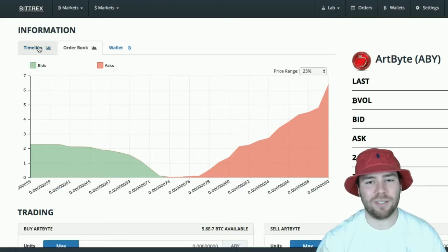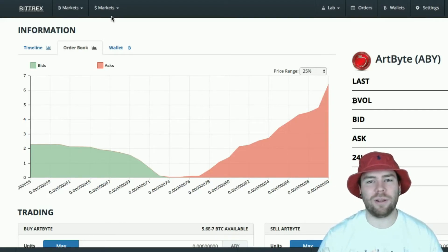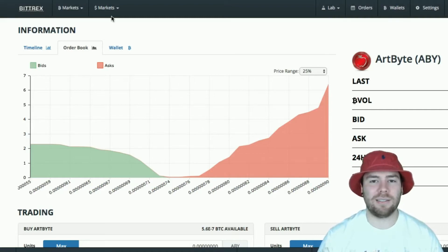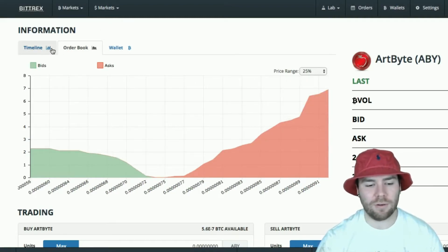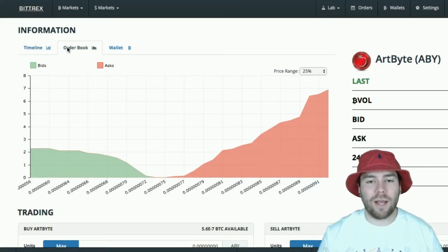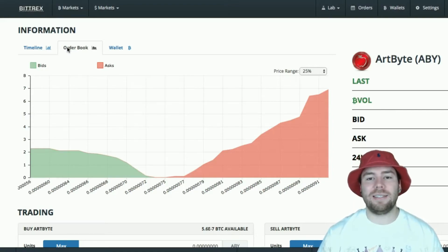Now the candlesticks show you — you can pick which timeframe you want: five minutes, 10 minutes, 30 minutes, hours, 12 hours, 24 hours. It shows you the trade volume, whether there's more buying or selling going on, and what the highest and lowest buys and sells were in that timeframe. The candles have a wick coming out of the top and bottom, and the candle itself is either red or green. If it's green, that means there was more buying price action taking place within that candle. If it's red, that means more people were selling. The wicks are the highest and lowest prices that took place in that candle.